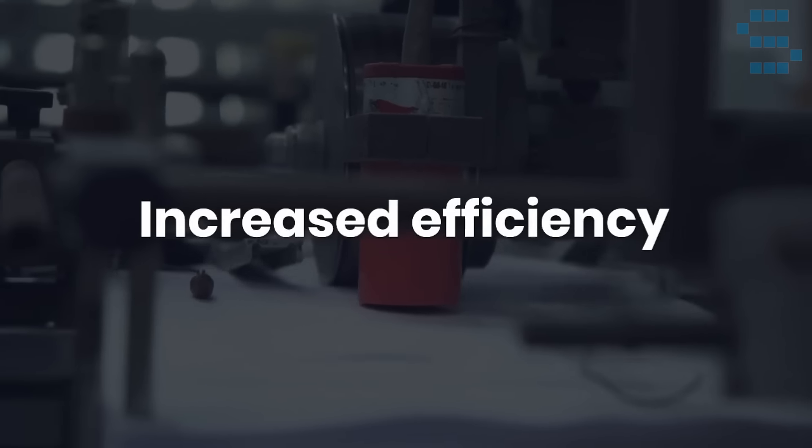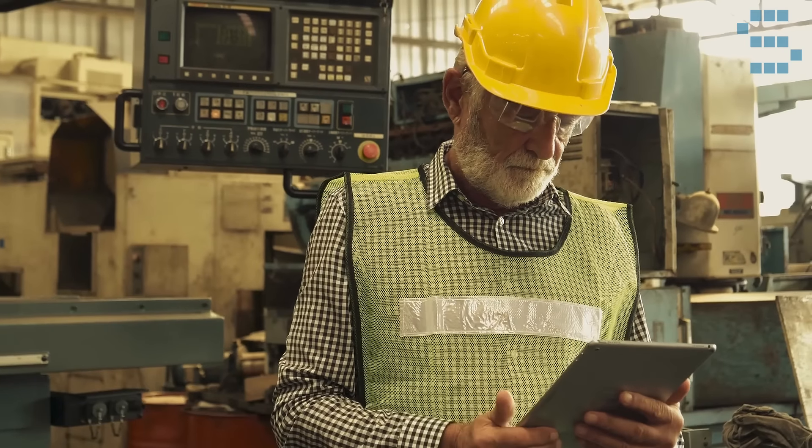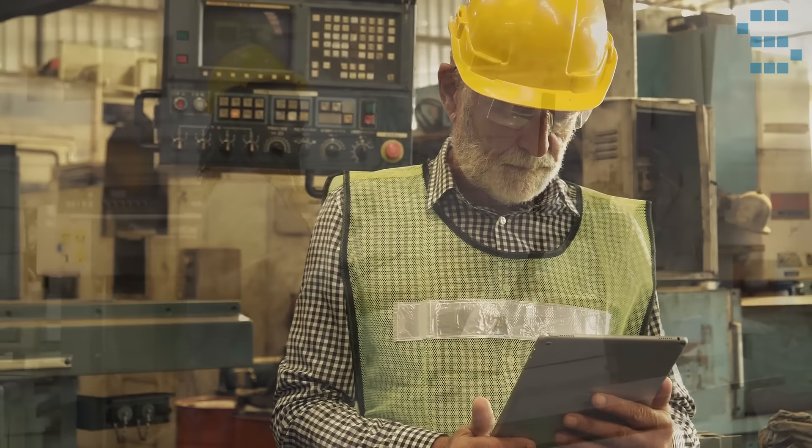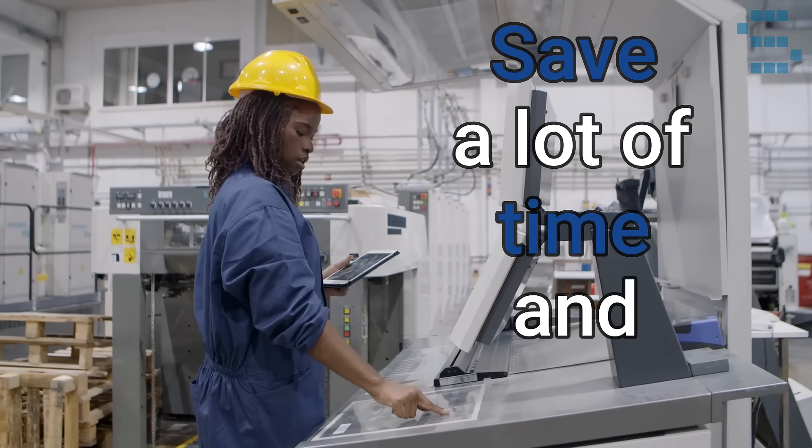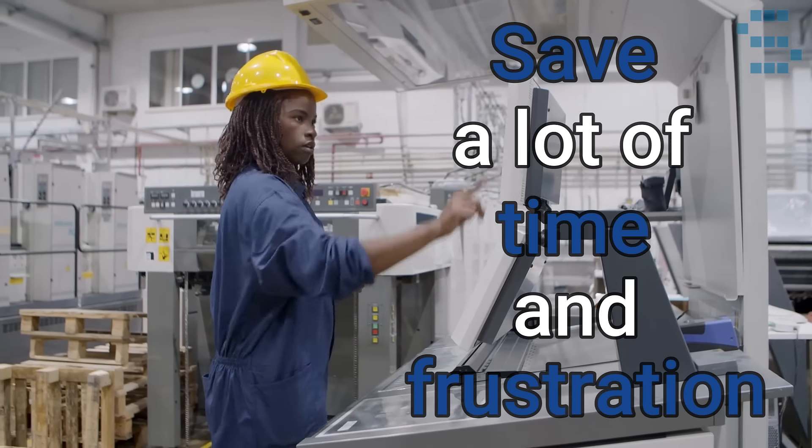Next, increased efficiency. By eliminating the need for users to remember which printer they need to use for their job, users can simply send their print job to any printer and then authenticate it at the device they want to use. This can save a lot of time and frustration, as well as increase productivity.